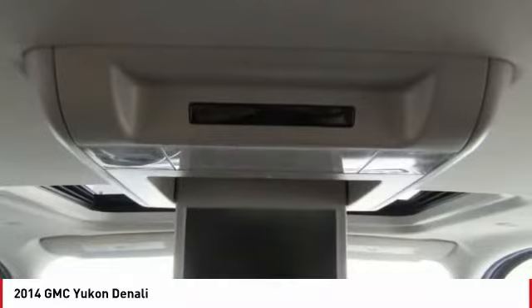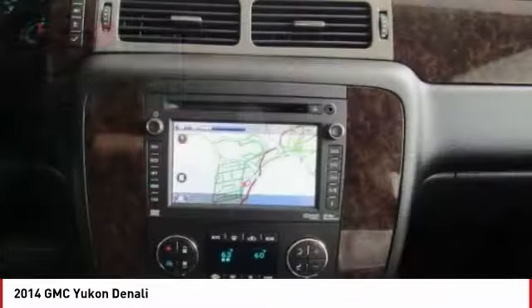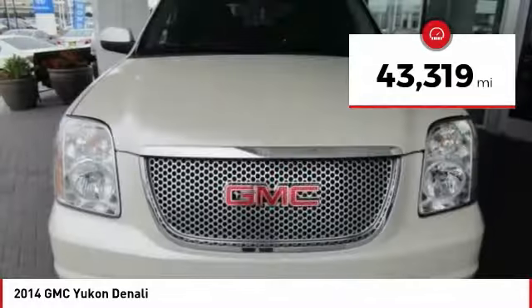Boasting a Vortec 5.3 liter V8 with active fuel management and flex fuel, Yukon is agile and capable and is priced below $40,000. This vehicle has less than 45,000 miles.